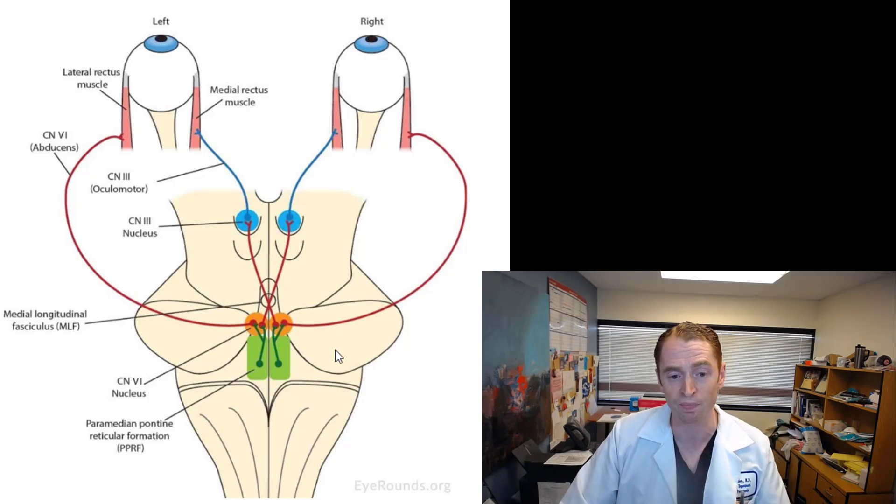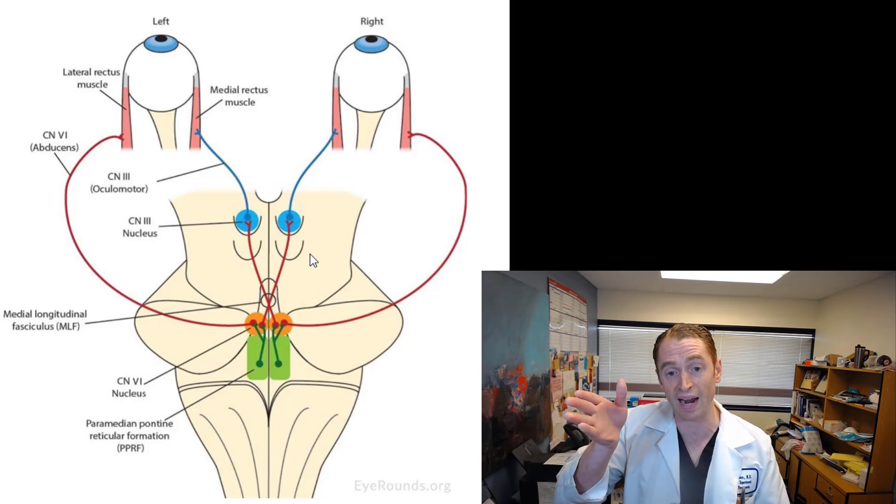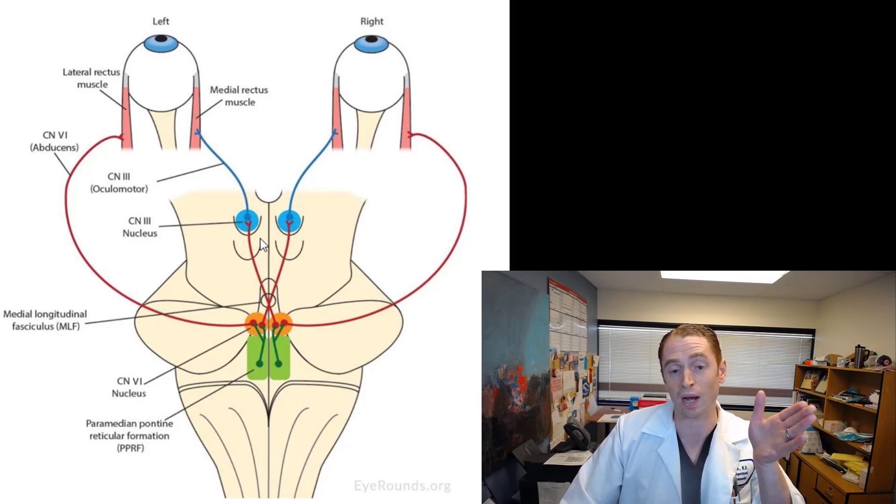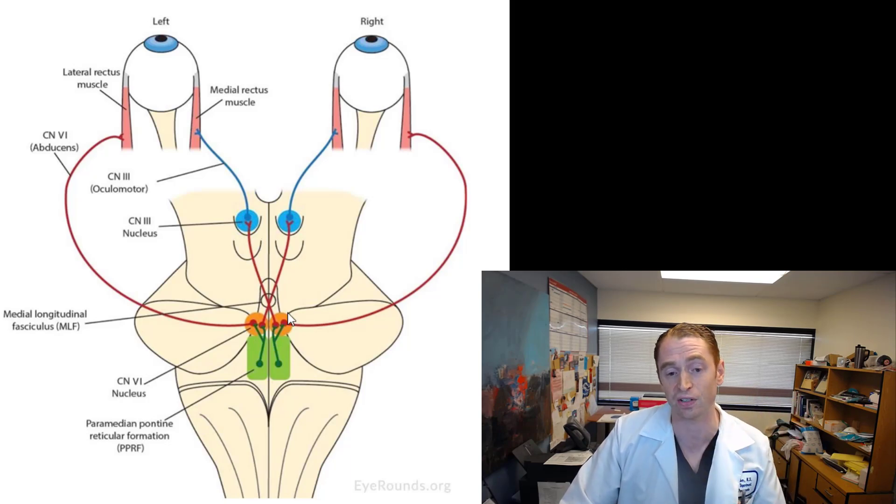INO is caused by injury to the MLF, or medial longitudinal fasciculus, on the same side as the disorder. If the injury is on the right side, I won't be able to move my right eye to look left, giving me a right INO. If the MLF is injured on the left, my left eye won't be able to look right, giving me a left INO. An injury near the midline could cause bilateral INO by injuring both MLFs.